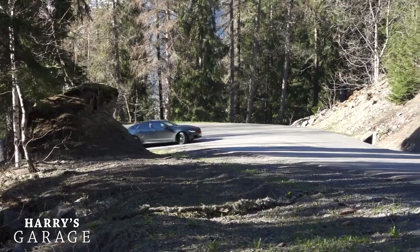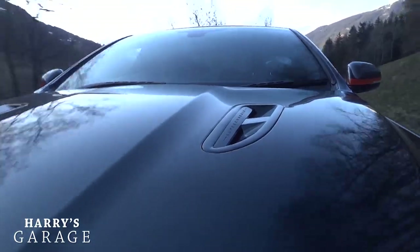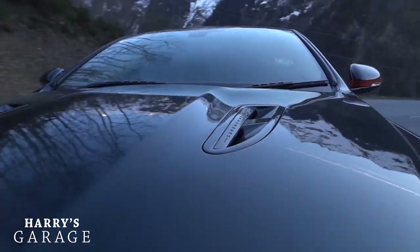Amazing-sized boot — I sort of miss the practicality of having a hatch, but that's one compromise I'd swap for the way it goes up a road like this. I just love the way it doesn't shout about its performance — it's not like the other Jaguars with a popping, crackling exhaust.